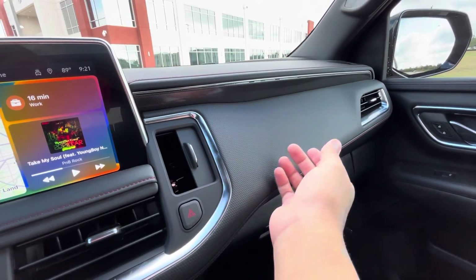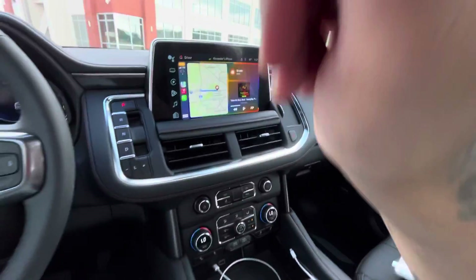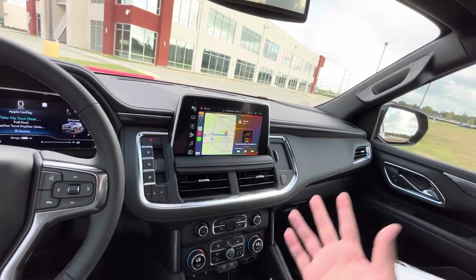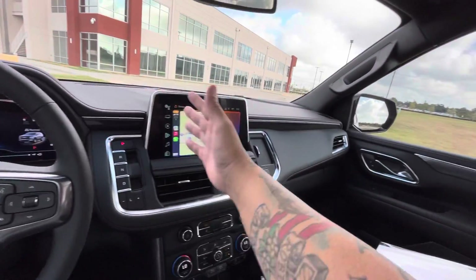You got this little compartment for your sunglasses — my wife has her shades in here. As you can see, you've got the red stitching because that's part of the RST package — it comes with the red stitching.